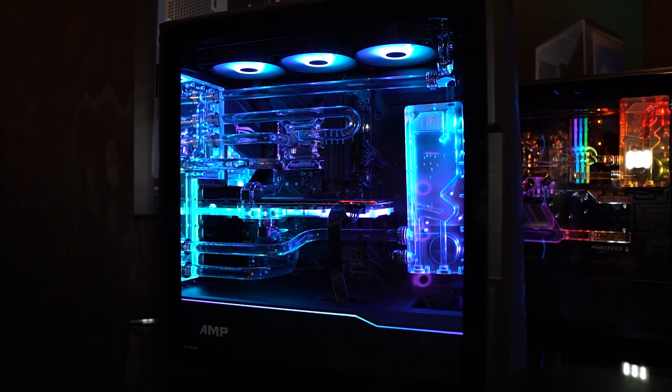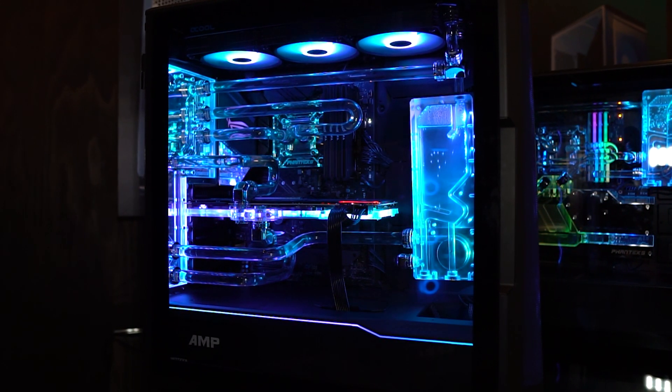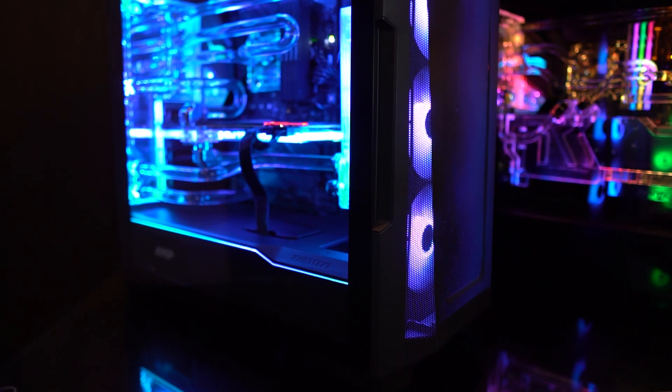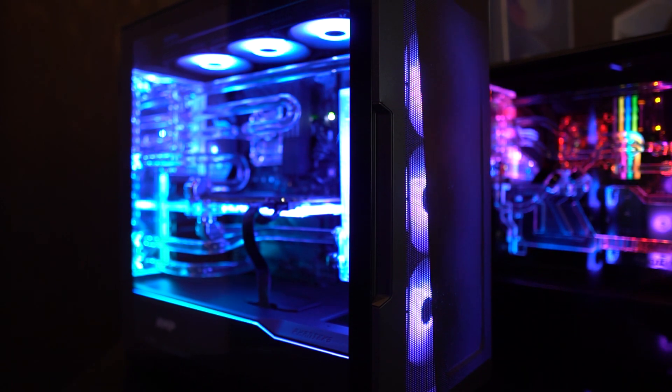Internally, this case is pretty much the same as the Phanteks P600S but technically a little smaller. Inside you can fit motherboards up to extended ATX. You can also do a dual system, although the ITX bracket won't be included. You can fit a 420mm radiator at the front and a 360mm up top, so lots of room for cooling.